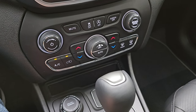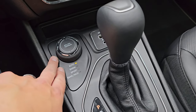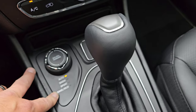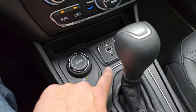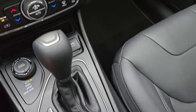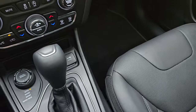You also have your dual climate controls, your select terrain for your Active Drive 1 system — auto, snow, sport, sand, and mud for the four-wheel drive — and your 9-speed automatic transmission. Aux and USB hookup, as well as a 12-volt power point. And then you get your keyless entry with remote start and power liftgate.